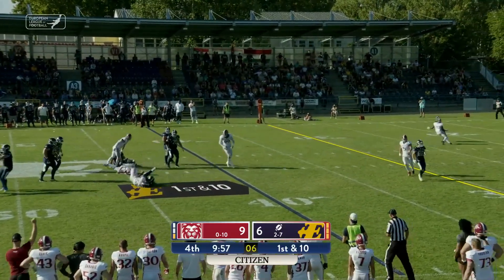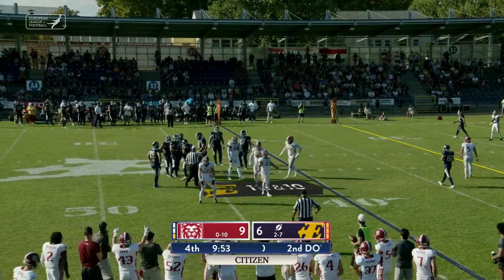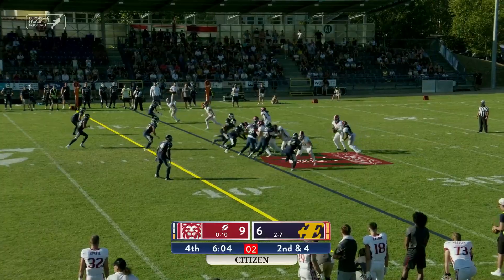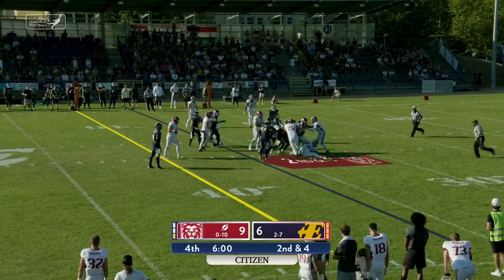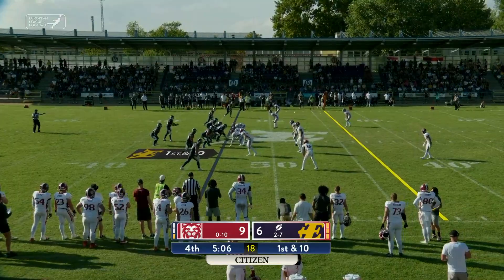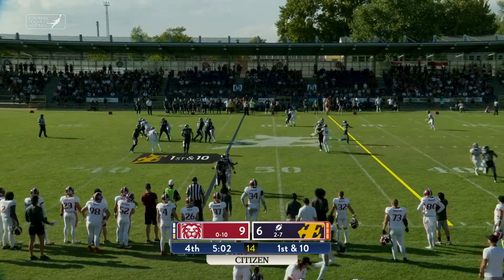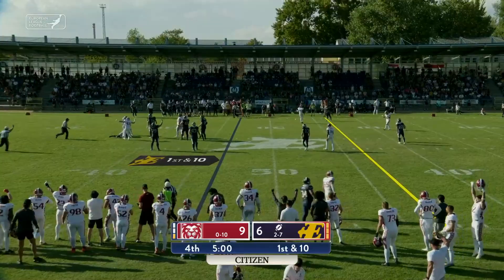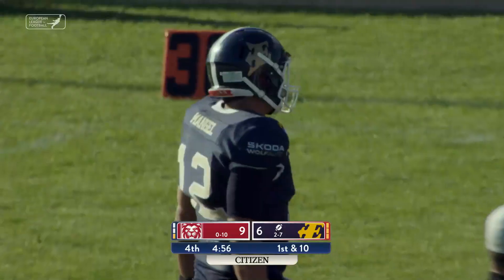Mangold takes the snap, heavy pressure, and he's going to be sacked by the Prague Lions defense. Three receivers out right, one back in the backfield. Perkins hands off, and he is stacked up and backed up in the backfield. So a short field after the punt out of bounds. Mangold takes the snap, he's looking to throw, and he won't get it away before he is brought down in the backfield — it's a sack for the Lions.